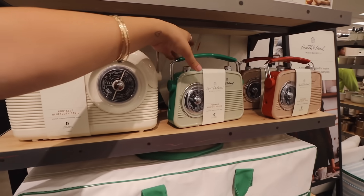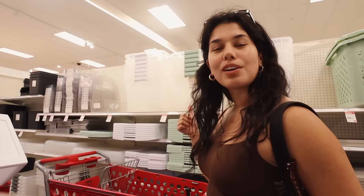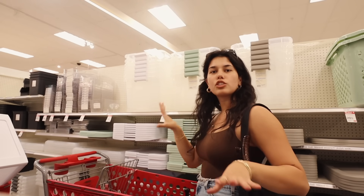I'm sick to my stomach, these are so cute. Bins at Target are on sale, which is perfect because I need some for storage.